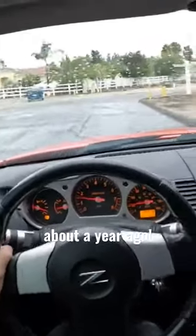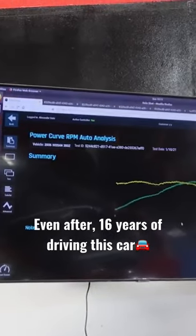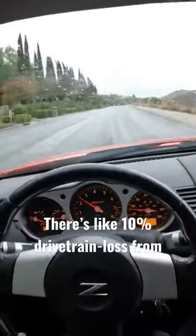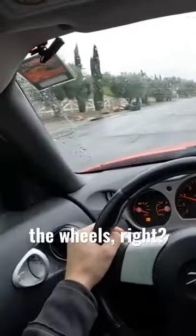I actually had this thing on a dyno about a year ago and it made 271 horsepower to the wheels, which is pretty impressive because even after 16 years of driving this car and almost 90,000 miles, it's basically the wheel horsepower it ran from the factory. There's like 10% drivetrain loss from the crank to the wheels, so if it says 300 horsepower at the crank, I would assume at least 270 at the wheels, right?